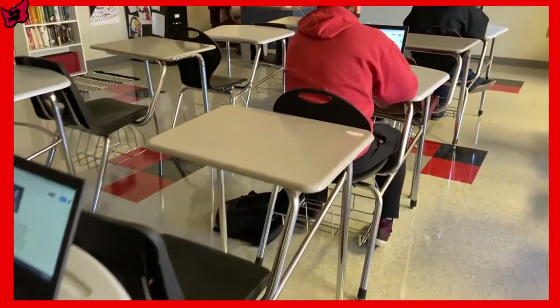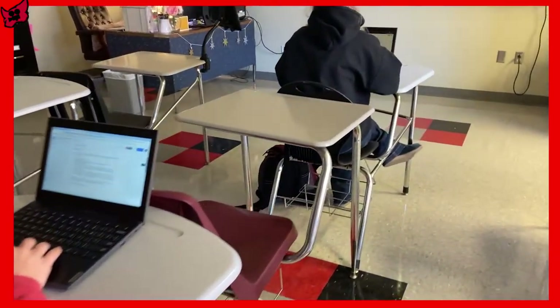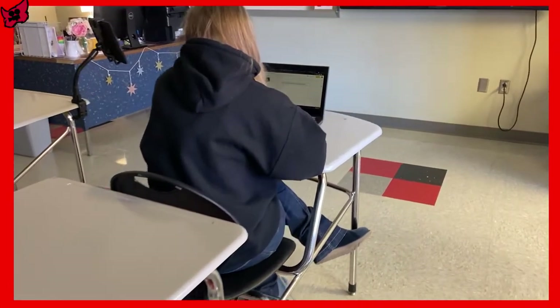Upon registration, you will receive one of these Google Chromebooks, and you get to use it all four years that you're here at the school to communicate with your teachers and to successfully complete all of your assignments. We are excited to offer this to all of our students, and we hope the students at Fox Creek take advantage of this awesome opportunity.